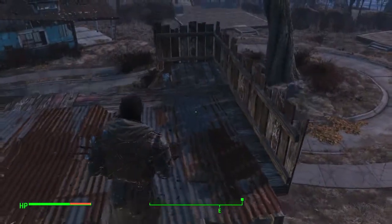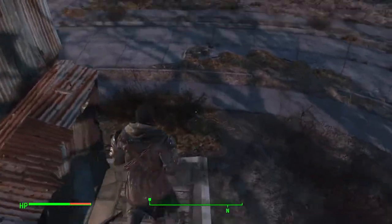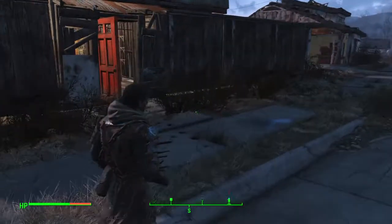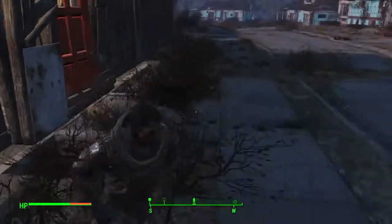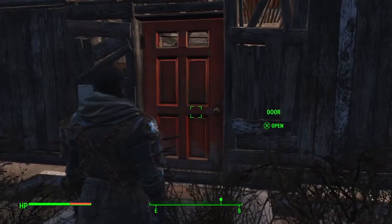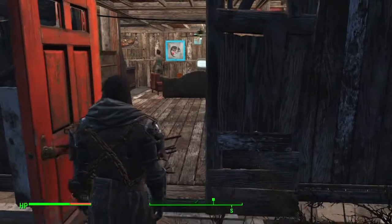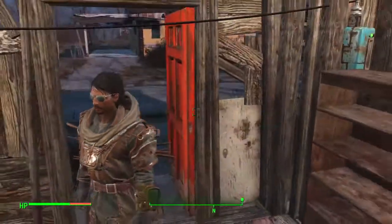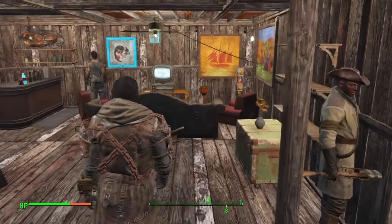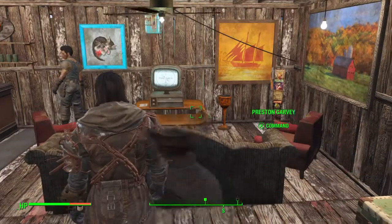Now let me show you the masterpiece, the work of art, the blood sweat and tears. Here we go guys, here's the inside of my Fallout house. Open sesame. As you can see, the settlers here like to use my house also because all are welcome.